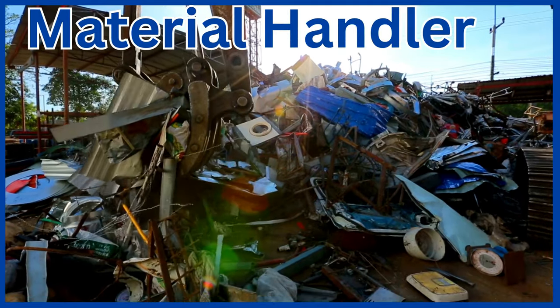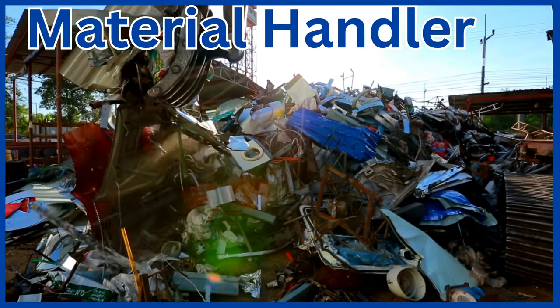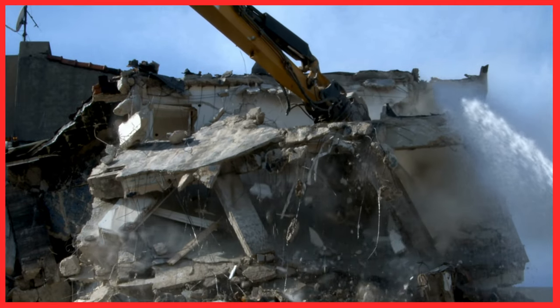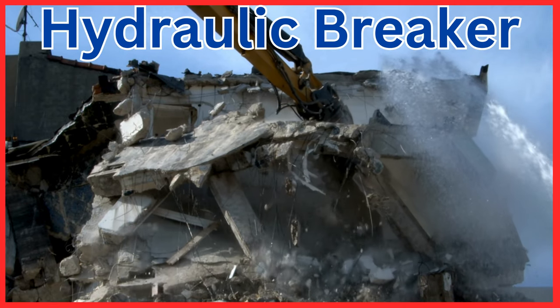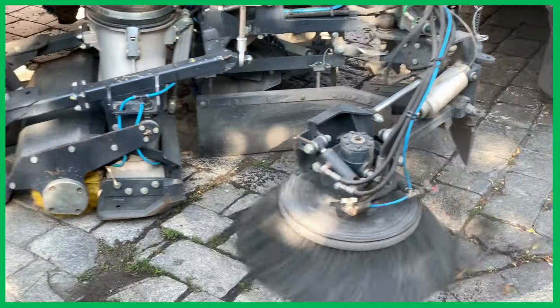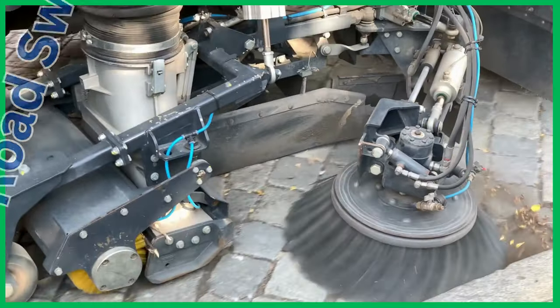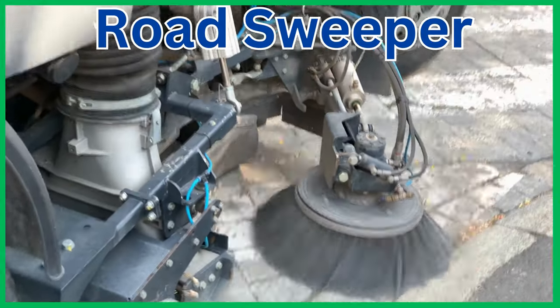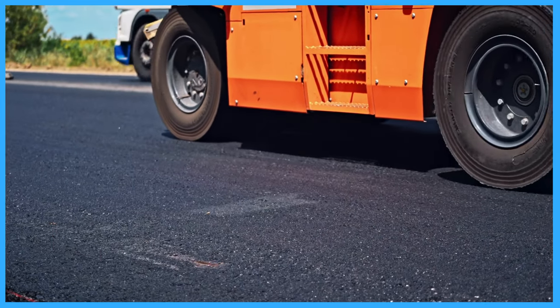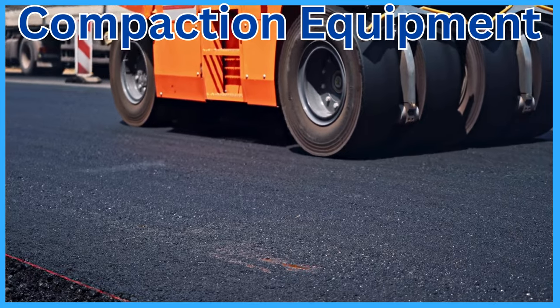Material handler. Hydraulic breaker. Road sweeper. Compaction equipment.